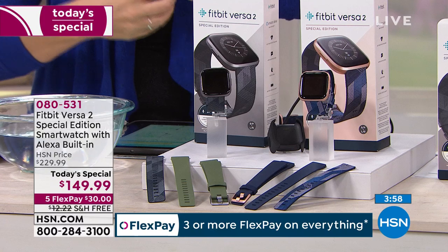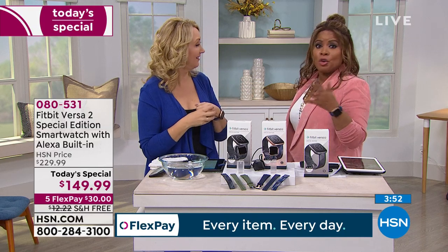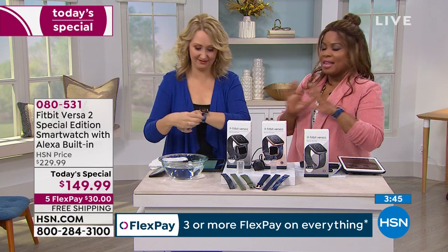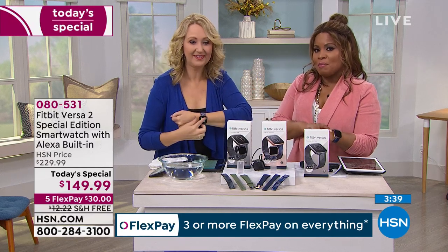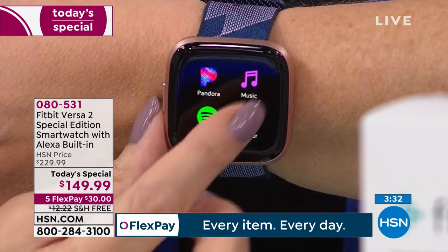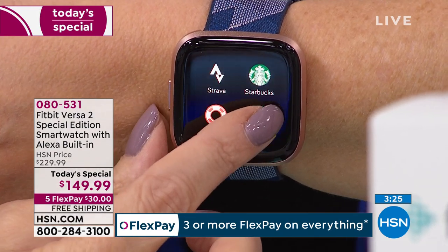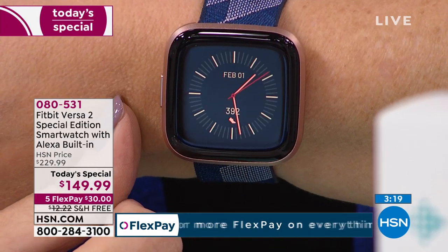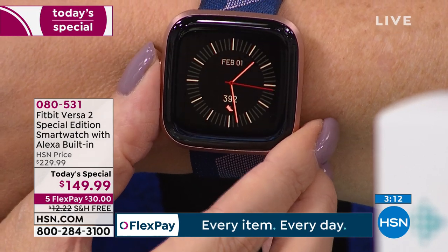With Alexa you can ask virtually anything — weather, traffic, sports scores, jokes, even help kids with homework. Your text messages, emails, apps, relaxation, and music are all accessible. You can preload all your music and also use Pandora and Spotify if you have those accounts. You can also switch clock faces easily right on the watch without going back into the app store.